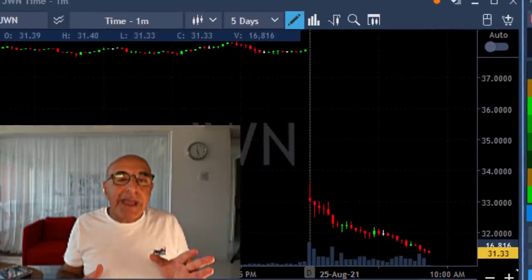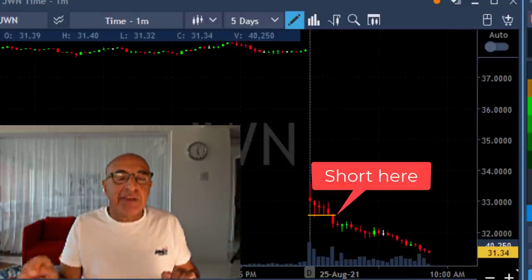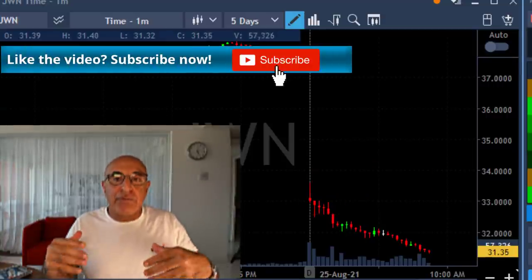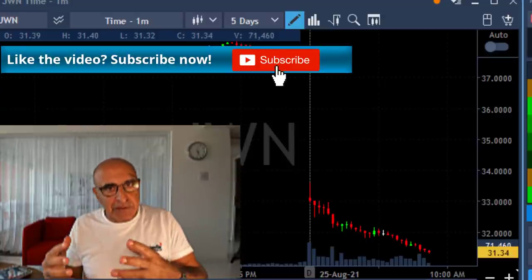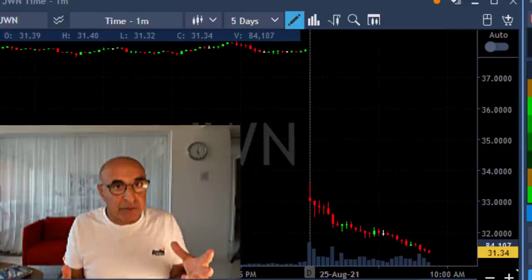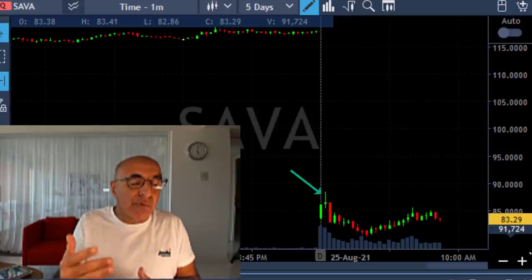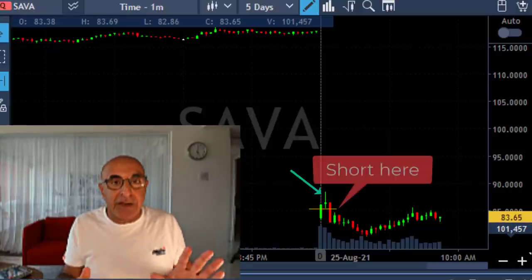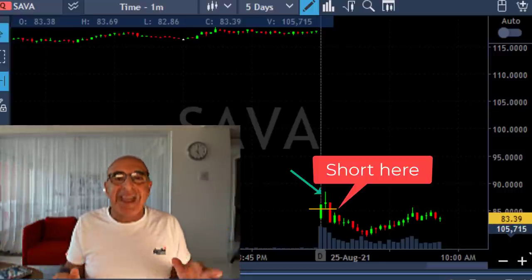In the case of JWN, the buyers just didn't come for whatever reason. But it had a nice bear flag formation and a nice breakdown formation, and it keeps coming down. When the stock is down a lot — like over 20% in the case of SEVA or over 10% in the case of JWN — some people want to buy it. You wait for the reversal, you wait for the failure of the buyers, which you'll probably get more than 70% of the time. Then you short it at the reversal point, just like I did in SEVA.